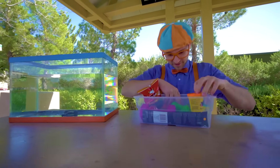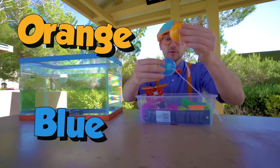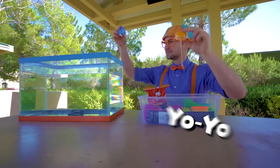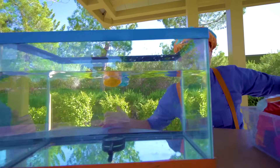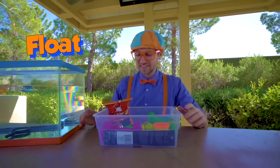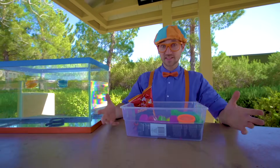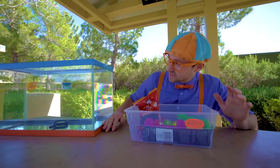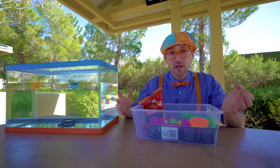What else do we have here? Orange and blue yo-yos. Let's put them in. Yep, they float! Wow — so the magnifying glass, which is really heavy, sinks. And then the really light things that are full of air — the yo-yos — float.